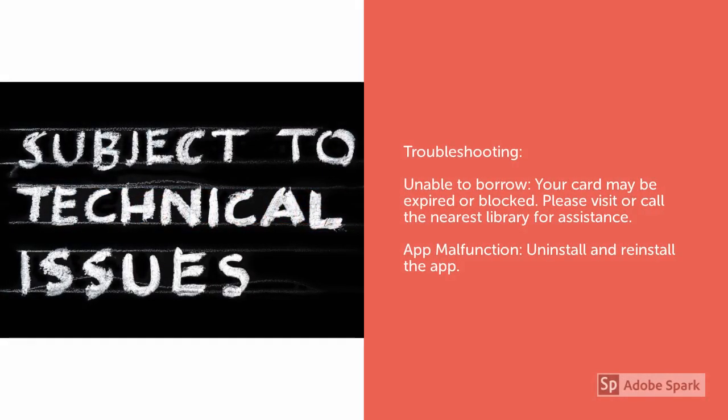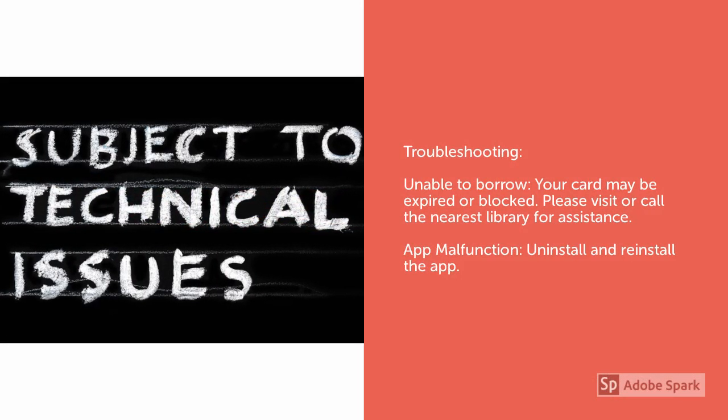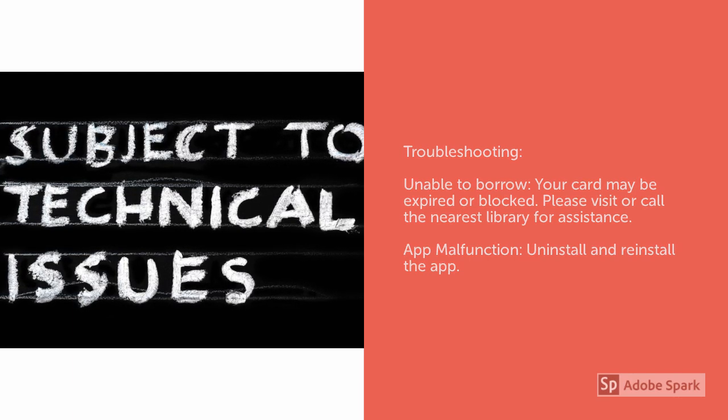If you're unable to borrow, your card may be expired or blocked. You can call or visit any one of our 10 branches for assistance. If the problem persists, please try uninstalling and reinstalling the app. Thanks for watching. See you next time.